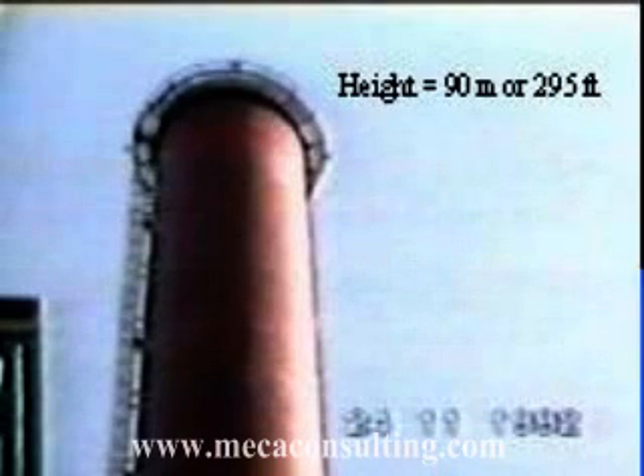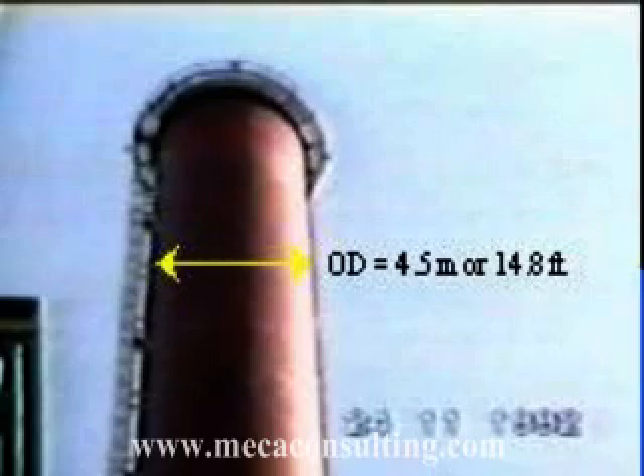The stack you are viewing is 90 meters tall, has a diameter of 4.5 meters, and a critical wind speed of approximately 15 meters per second. Shortly after installation, this stack began to vibrate. Even though there is a caged ladder on the side, it provided little assistance in disrupting vortices.